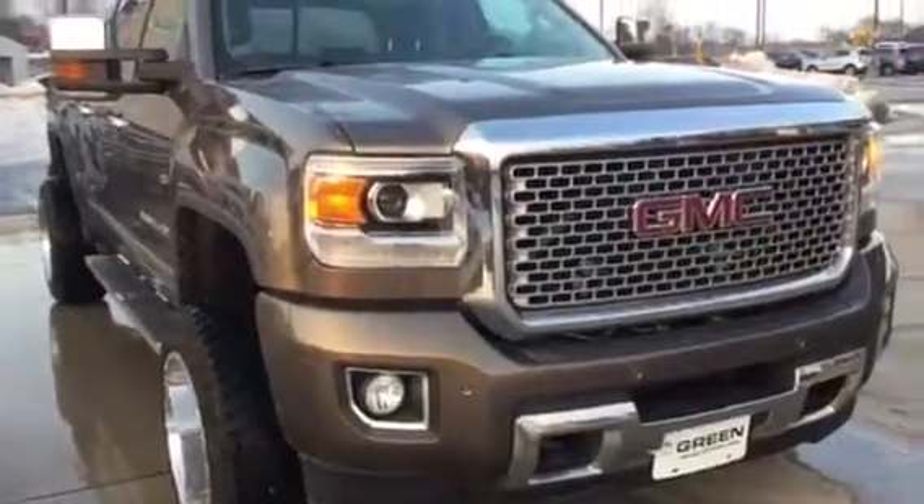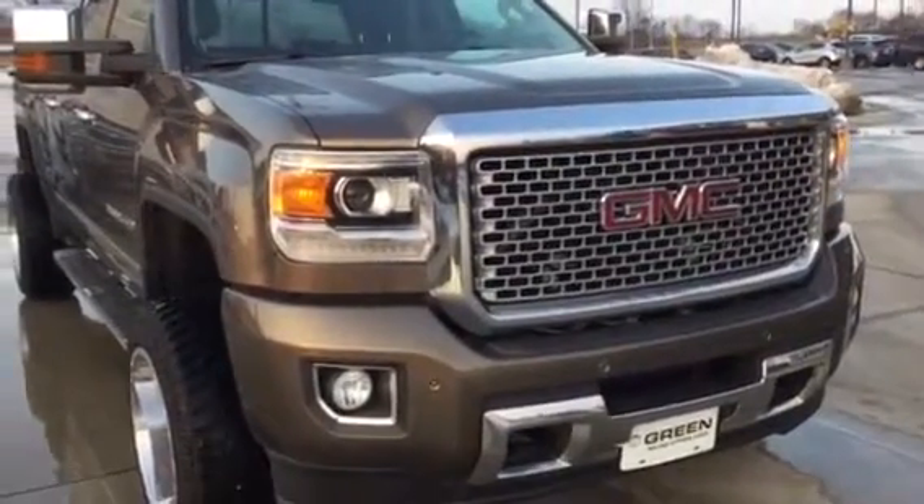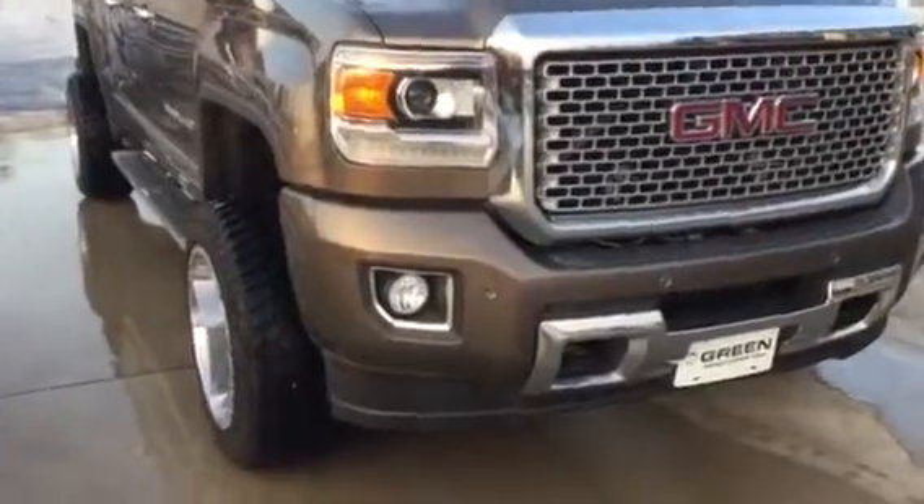Hi Greg, Trina Hazlett here from Greenview GMC in Knavenport. I'm here with the 2015 Sierra Denali 2500 gas engine, three-quarter ton truck.